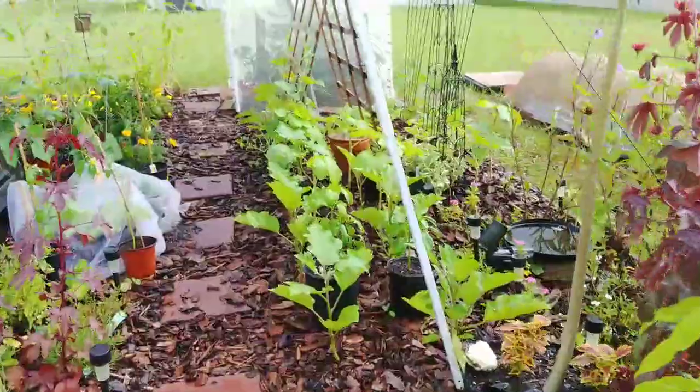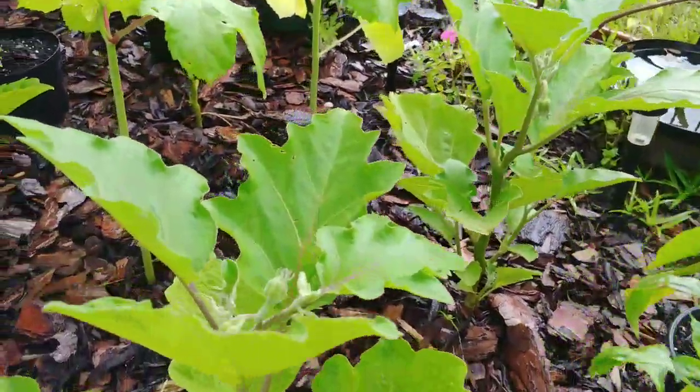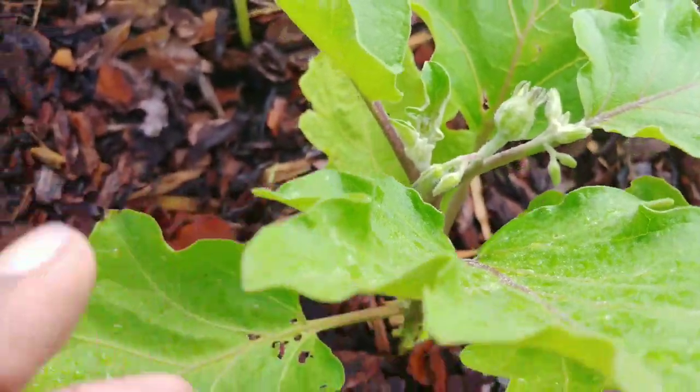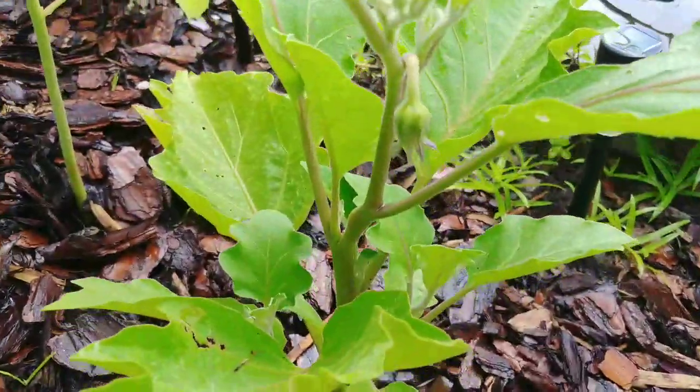I'm just doing a walk through the garden this morning. I watered before the sun really gets out and hits. I'm taking a look at what's happening and this is my Black Beauty eggplant and they are flowering.